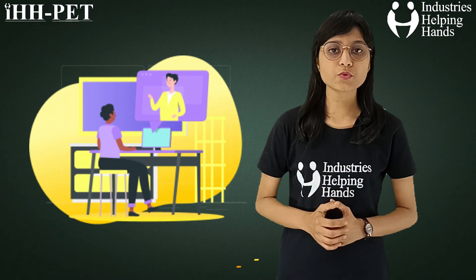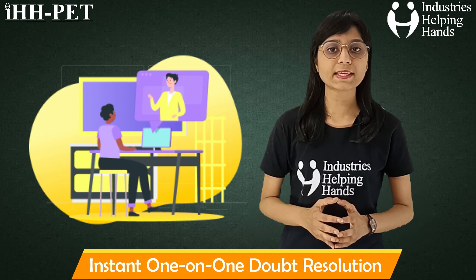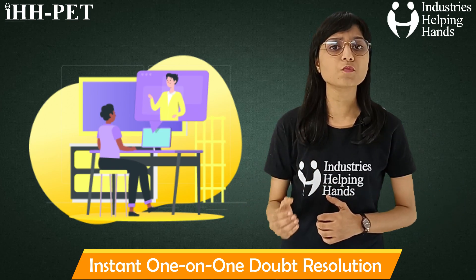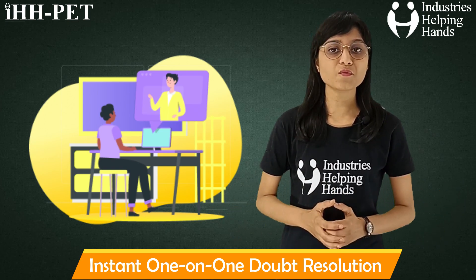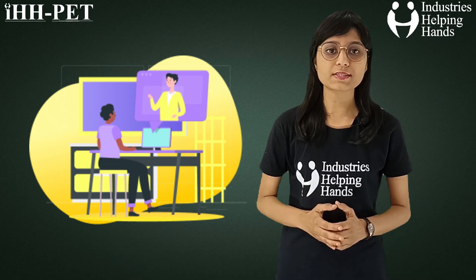Instant one-on-one doubt resolution — learning new concepts is a prominent part of a student's academic journey. The more a student tries to understand the depth of a topic, the higher the chances of having doubts. So here we provide instant one-on-one doubt resolution classes to the students.